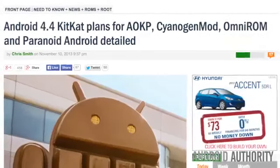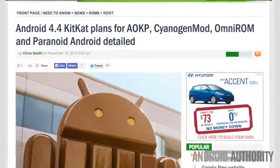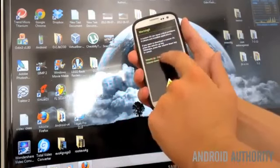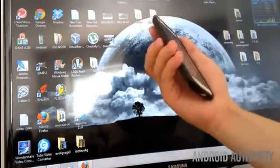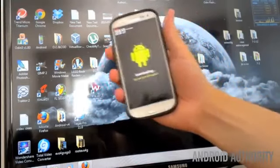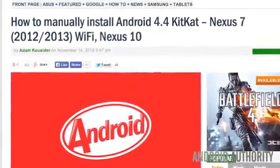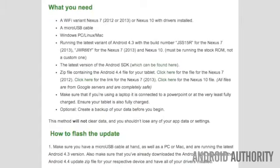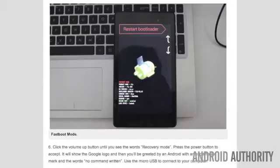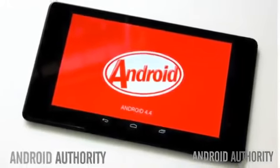For those still waiting who can brave the wilds of rooting their phone, unofficial releases from ROM creators AOKP, CyanogenMod, and Omni-ROM for KitKat 4.4 are now available. See the links below to find if your device is eligible. And if you're really impatient, you can manually install KitKat 4.4 — my good friend Adam Kuwaiter provides a detailed step-by-step guide with images to do just that.